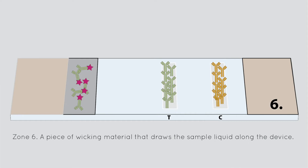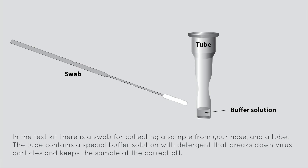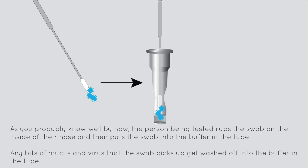Zone 6: a piece of wicking material that draws the sample liquid along the device. In the test kit, there is a swab for collecting a sample from your nose and a tube. The tube contains a special buffer solution with detergent that breaks down virus particles and keeps the sample at the correct pH. As you probably know well by now, the person being tested rubs the swab on the inside of their nose and then puts the swab into the buffer in the tube.